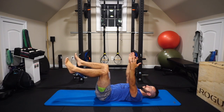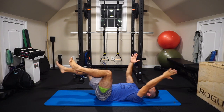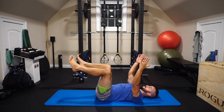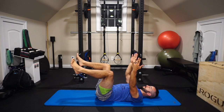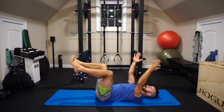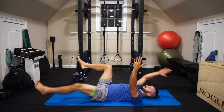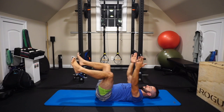Next is a contralateral dead bug position. As the leg extends out, what we're looking for is: does my back try to arch as the leg goes to full extension? Or do I keep the glutes engaged as I reach the leg out, with the quads engaging as the leg straightens? You should feel the glutes pulling the leg down toward the floor, then the hip flexors pulling the knee back up toward the chest. That combination is key to restoring core stability.